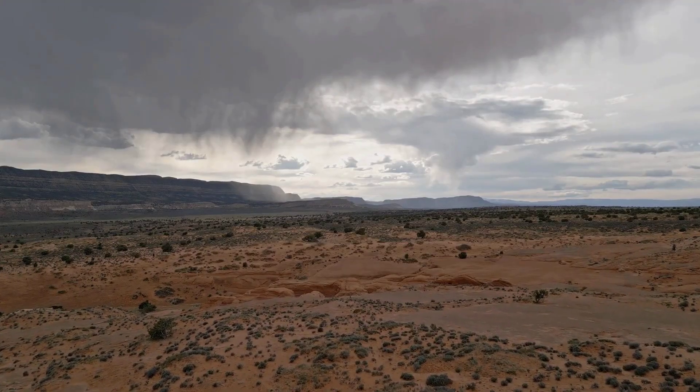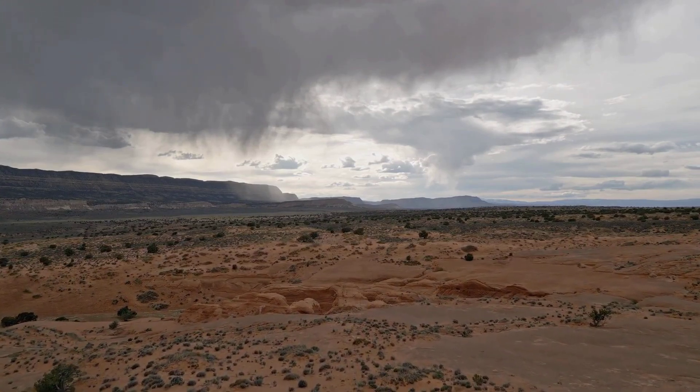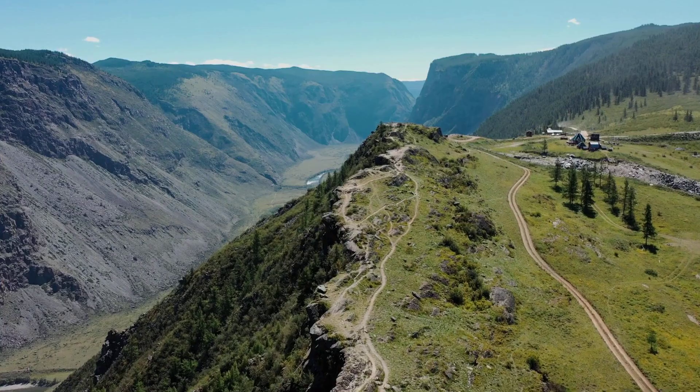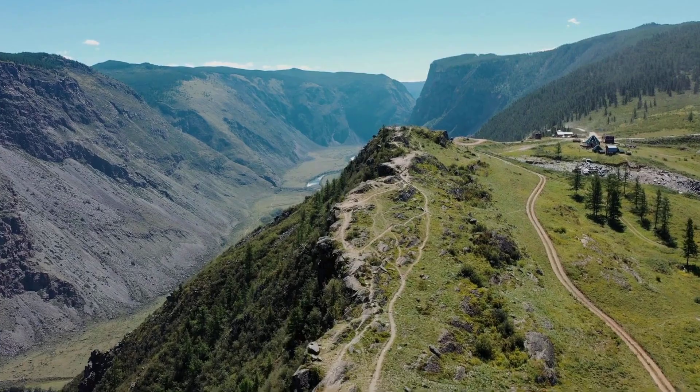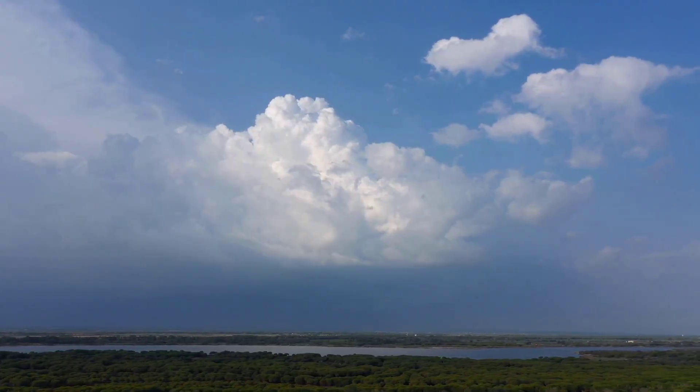Unlike widespread storms, isolated thunderstorms are fueled by localized conditions such as heating from the sun or uneven terrain, like hills. They're commonly seen on sunny afternoons in summer, when these conditions are most favorable.